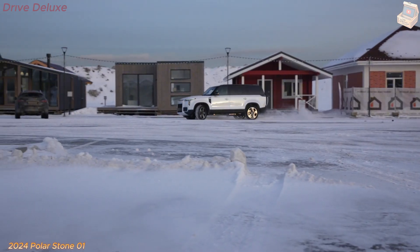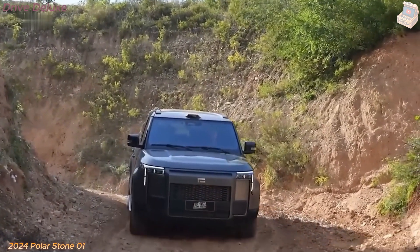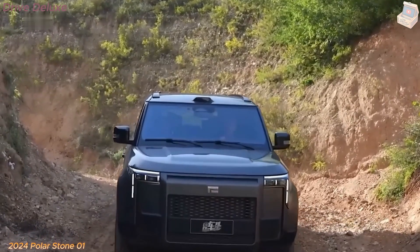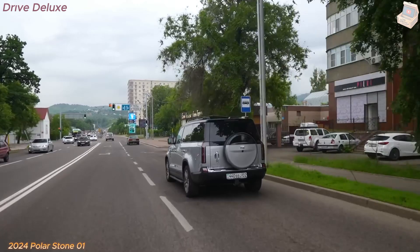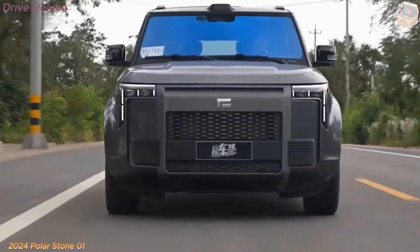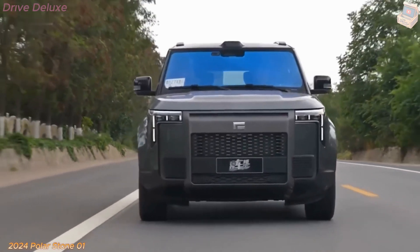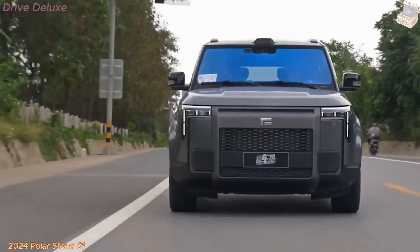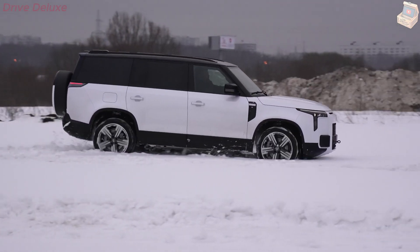The first thing that catches attention with the Polarstone 01 is its minimalist yet advanced design. It features smooth, streamlined lines that prioritize efficiency while remaining visually striking. The front grille, a hallmark of many EVs, has been replaced by a smooth, closed-off panel that reflects its electric roots, integrated seamlessly into the body for a modern, clean look.